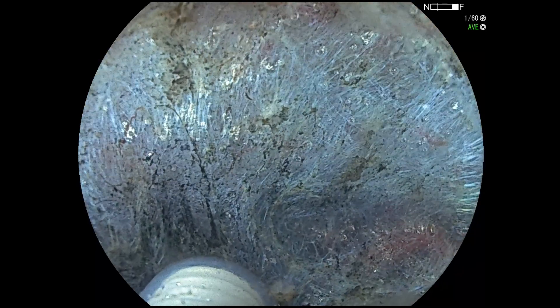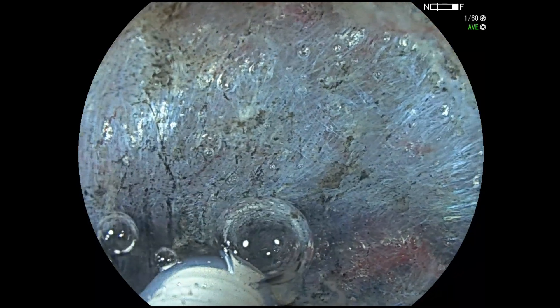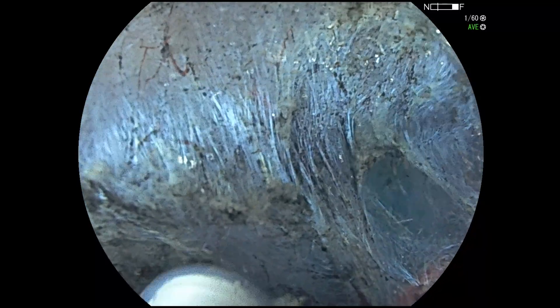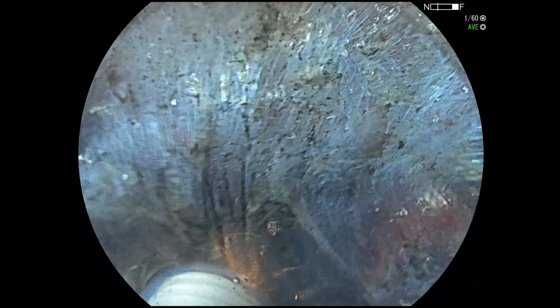Electrosurgical settings used were Precise Sect 3.5 and Endocut I222. If no vessels are visible, I will use Endocut. If there are vessels, or I am unsure, I will use Precise Sect.